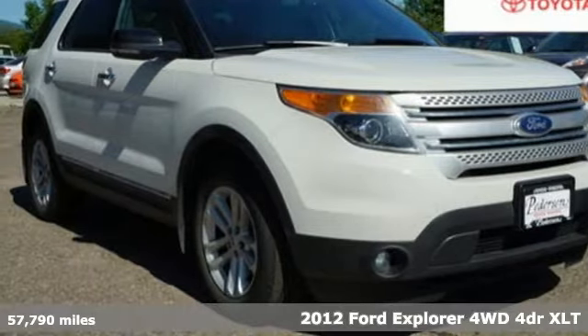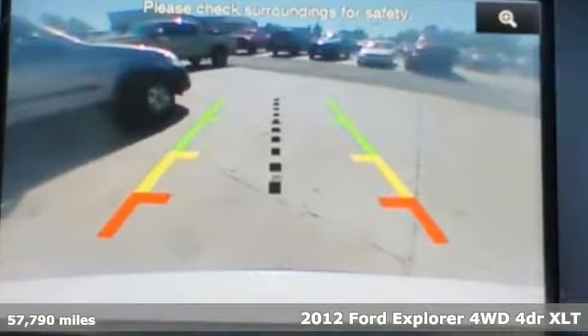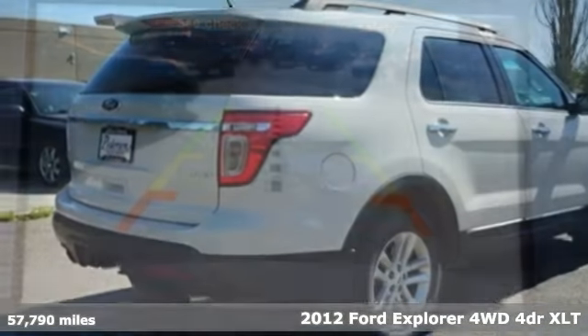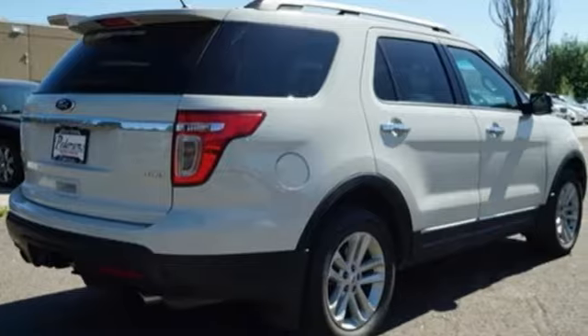Here's a 2012 Ford Explorer. The adventure starts where the pavement stops in this capable SUV. A great vehicle is comprised of great features like these.